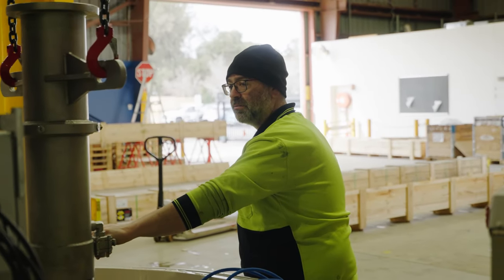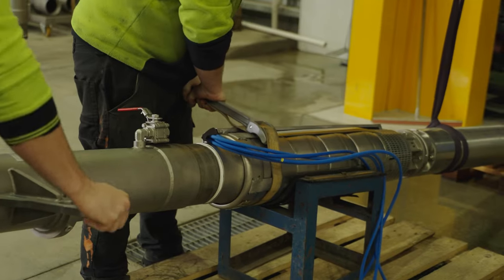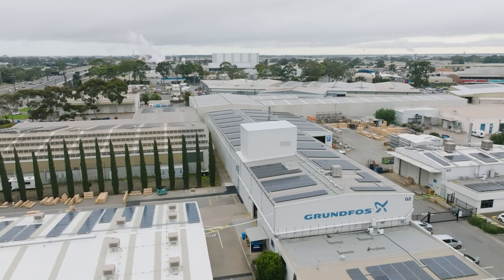Our ongoing commitment to the Australian and New Zealand market is demonstrated by the investment we are making in our testing facilities. The investment in the new SP test facility will ensure that we continue to be a market leader in Australia and New Zealand in groundwater products.